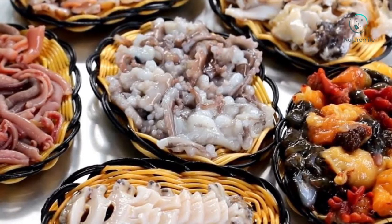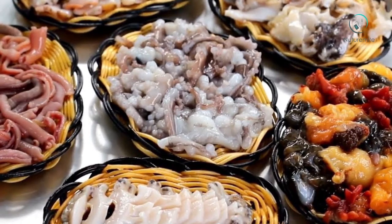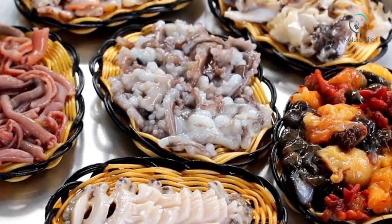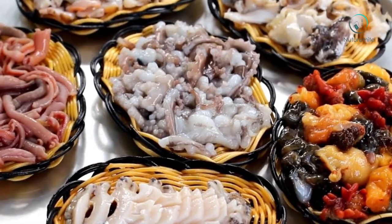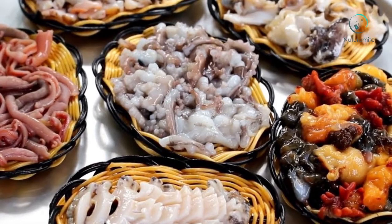Increases muscle mass: Are you running a muscle mass forming program? If so, eat octopus, as it contains high protein that plays a role in the formation of muscle mass.